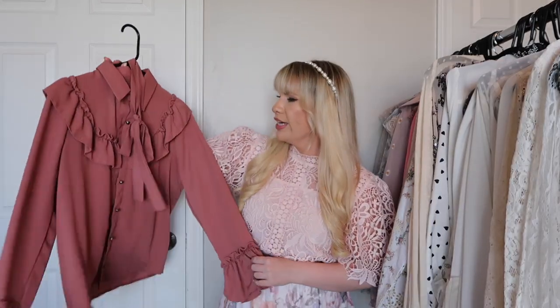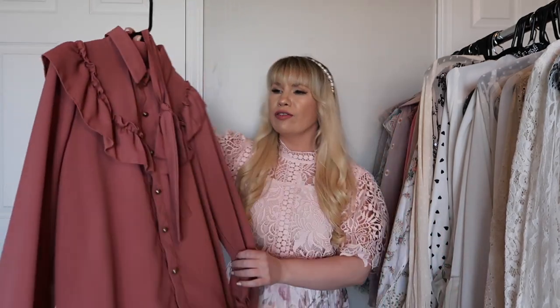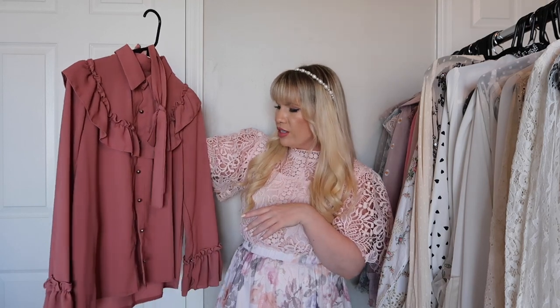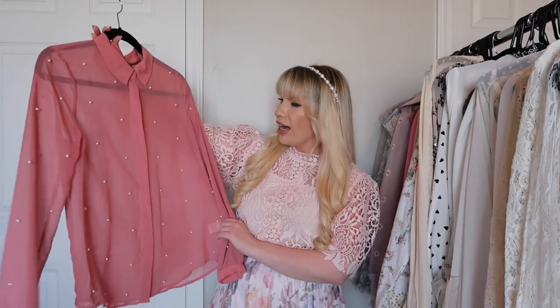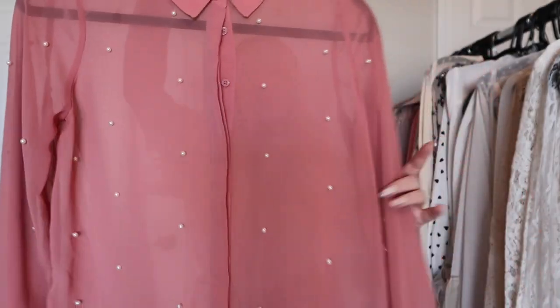This is another one from Storez and the quality is a little bit better on this one, but I haven't really worn it and I'm not really sure why, because it is very pretty. I do like the color and I love all the ruffle details and the bow. I feel like I need to try this one on.